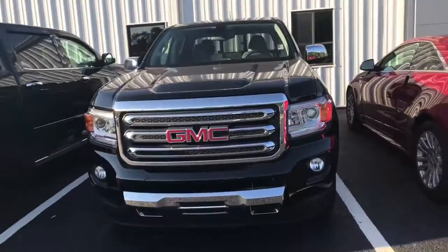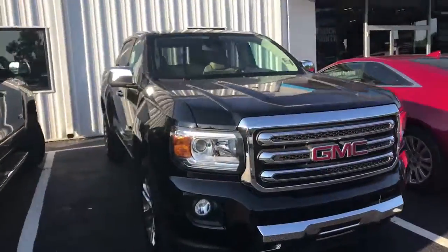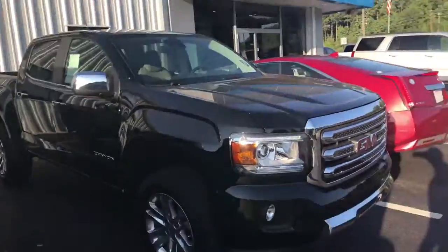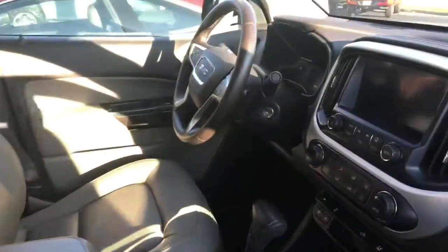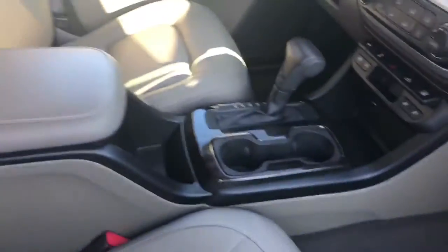This is Chris. 2016 GMC Canyon, and this one has a leather interior, crew cab. It's open — nice. Lot leather interior, air infotainment system, automatic.